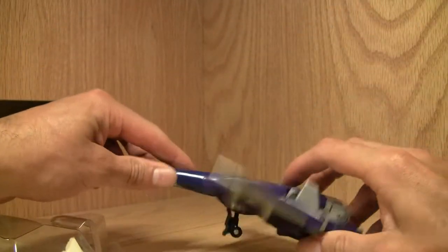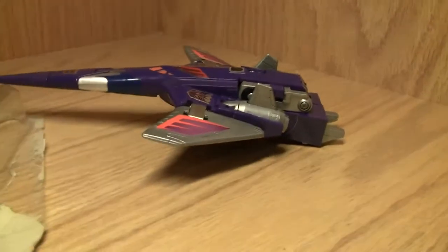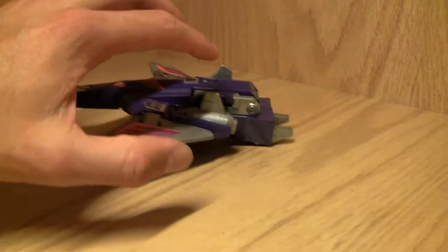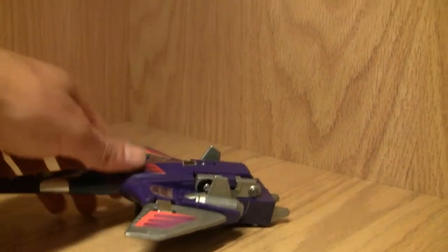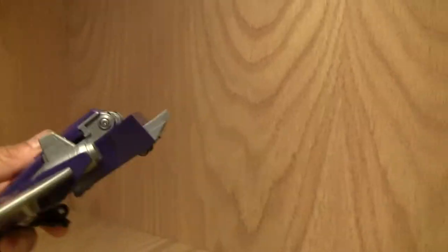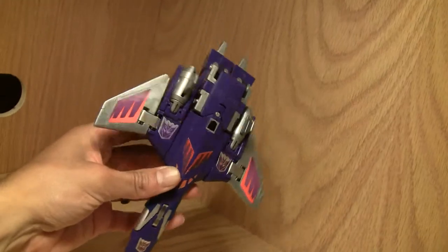Let me pop up his little landing gear. Let's look at it from this angle — a neat little toy, no doubt about it. I really dig his cantilevered wings. He's got the little rub symbol and, of course, the vertical stabs over here.